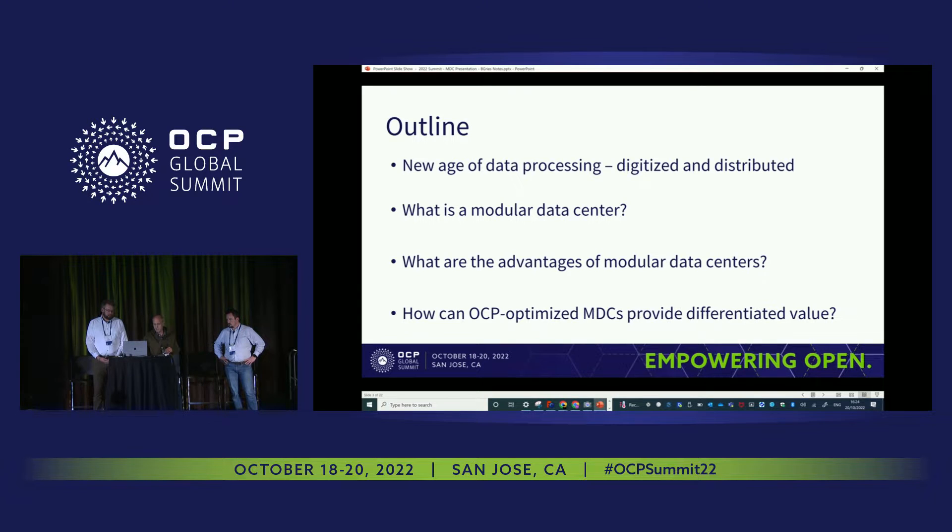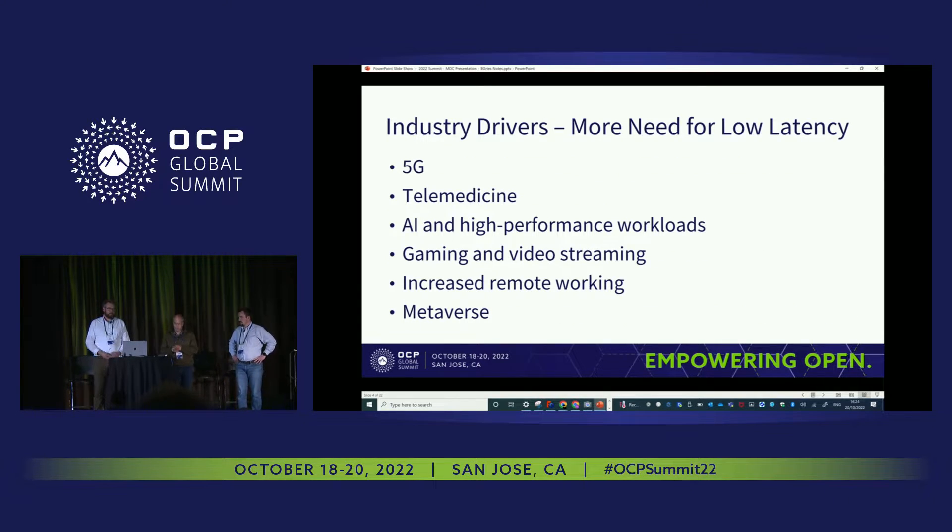We're going to share this presentation — I'll hand it over to Karl. What we see in the industry is that, after centralization into mass data centers and hyperscalers, more and more compute needs to be closer to the user, enabling lower latency. Telco is an obvious driver, as is telemedicine. AI workloads and HPC performance require modular data centers, as does gaming and video streaming where latency is critical.